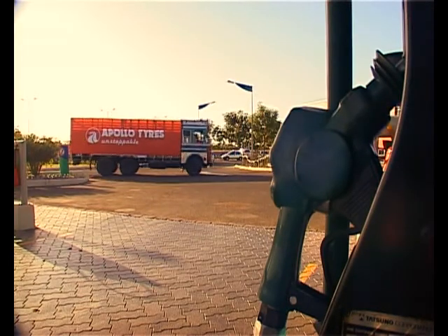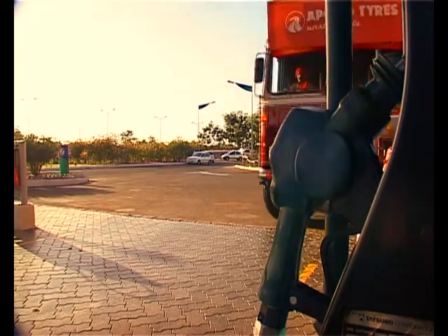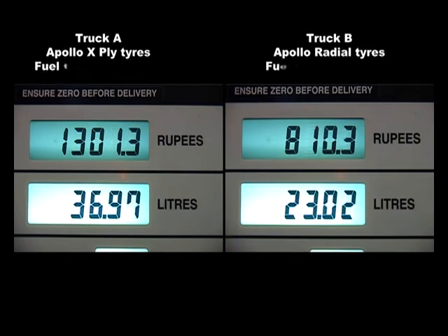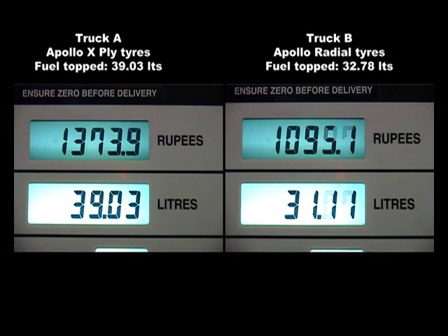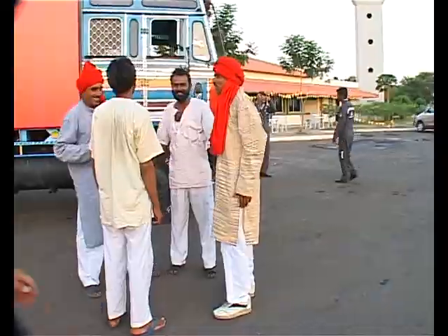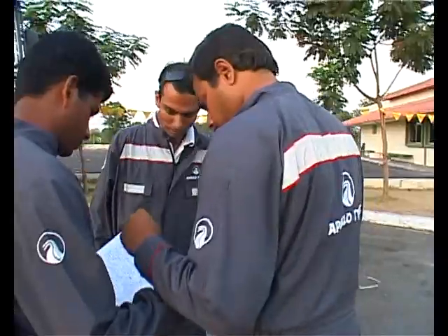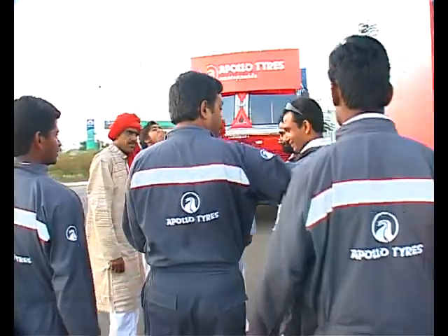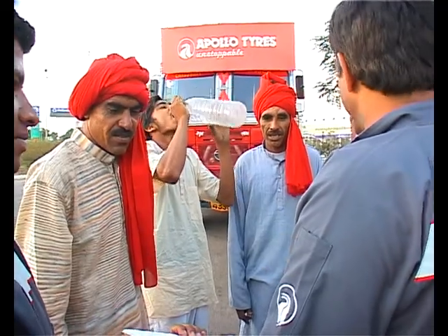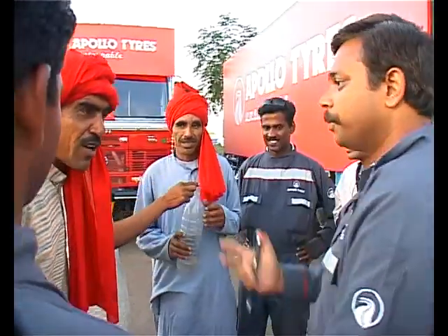The trucks roll in after their second run. Fuel tanks are topped up again and readings noted. Both trucks, when fitted with Regal truck and bus radial tires, consume nearly 4 liters less over 185 kilometers than cross-ply tires — in other words, they consumed 13.5% less fuel.